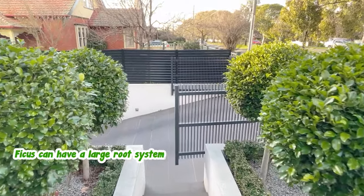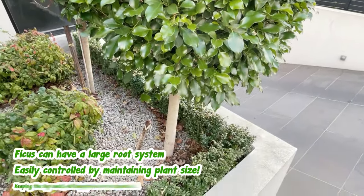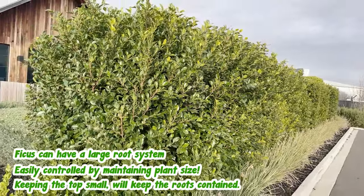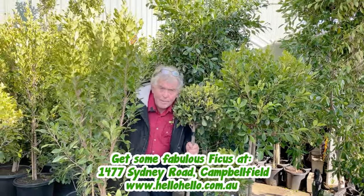Ficus have been known to have large root systems, but this can be controlled by maintaining the size of the overall plant. Keep the top small and the roots have no need to wander any further. Now you know how fabulous ficus are, why not grab some today?